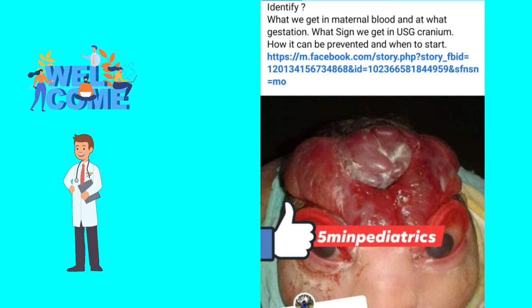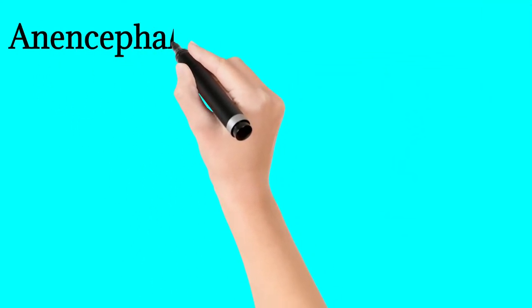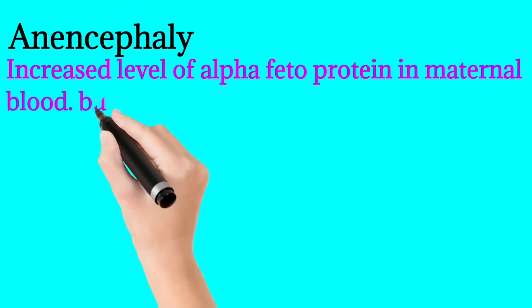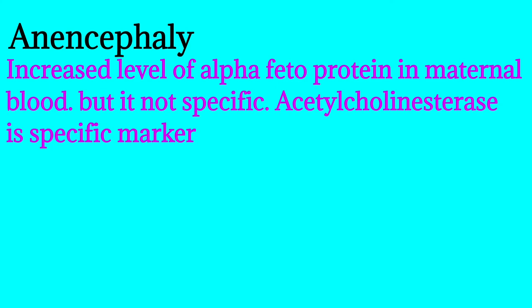This is a typical picture you won't forget if you have seen it once in your lifetime. This kind of baby rarely survives. You can see the baby looks like a frog, and there is no cranial vault. This condition is called anencephaly.